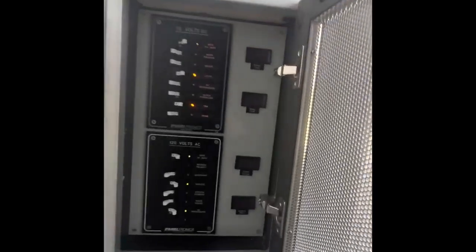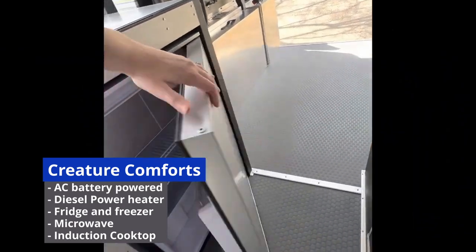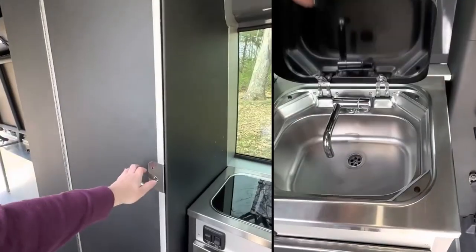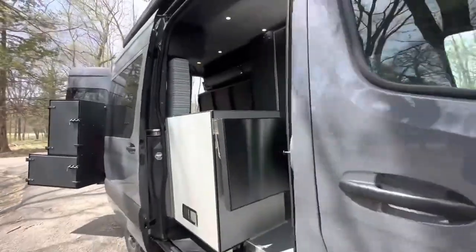Air-conditioned, it'll run for over 10 hours on batteries alone. It has a diesel-fired heater that can run 24/7. Fridge, microwave, induction cooktop to cook home-cooked meals, and it has a shower and bathroom if needed. It holds 25 gallons of water and 15 gallons of gray water.